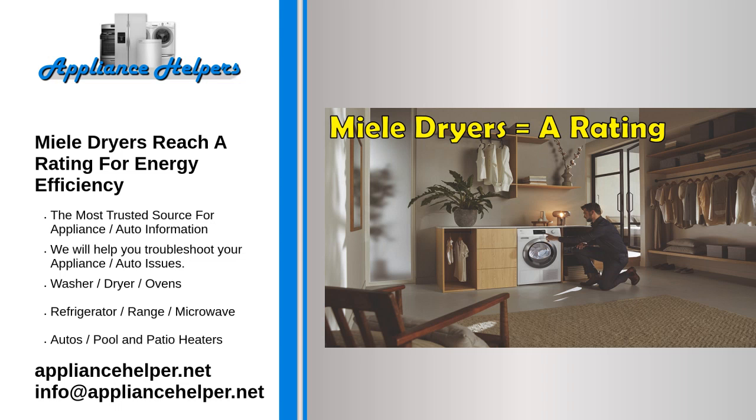Miele dryers reach an A rating for energy efficiency. The latest generation Miele dryers are equipped with a heat pump and overshoot the A++ rating for energy efficiency by a margin of 10%, whilst conventional condenser and vented dryers only achieve at best a B rating.